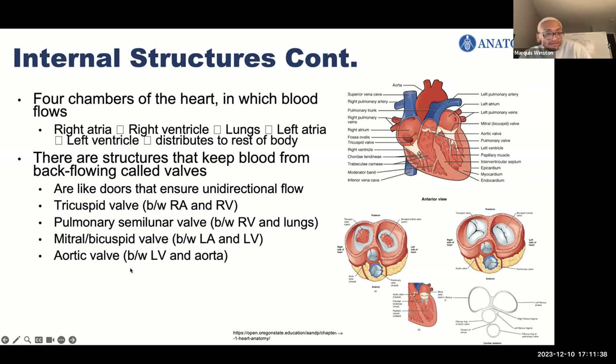With tricuspid and bicuspid: tri means three and bi means two, referring to the number of leaflets. The tricuspid has three leaflets and the bicuspid has two. You can see the leaflets here. These valves are made of fibrous connective tissue, so they're a little hard.